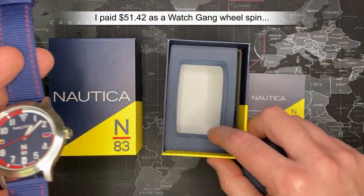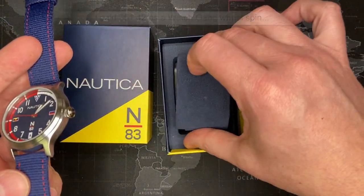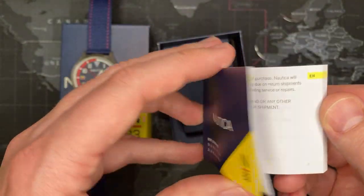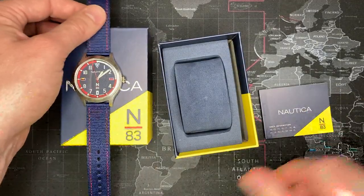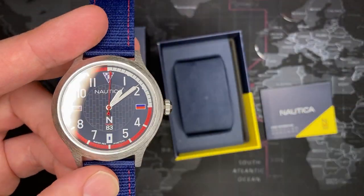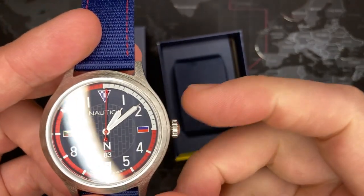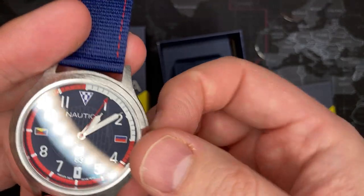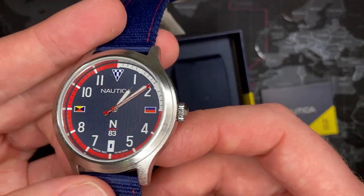The box is quite nice — I mean you don't expect much, but it's a cool box. It comes with a one-year warranty and a full manual — not much to it, it's real simple. It does have a hacking feature, so when you pull the crown out it stops running, saving power. With these Epsons you can usually get up to eight years, and usually about three years with normal use. I've already set this to radio time so it's showing the correct time.